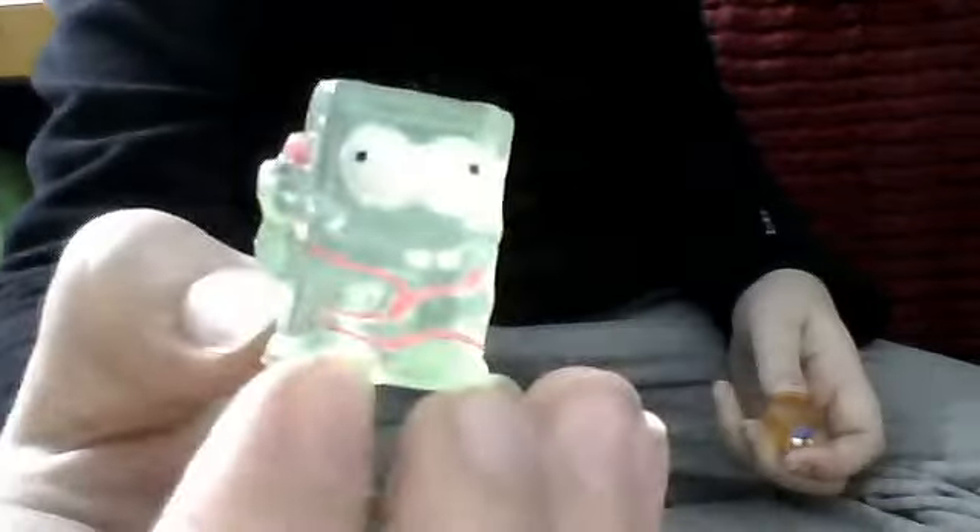Then I got this MP3 player guy. He's pretty cool, I guess. He looks like a box of something. Oh, I know now — he's an iPod, because it has an outline of a screen on his face. There are music notes on the back.